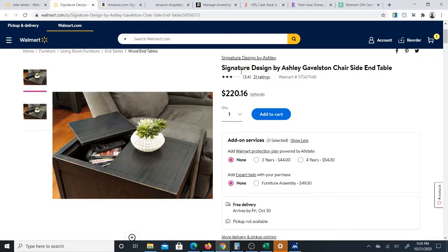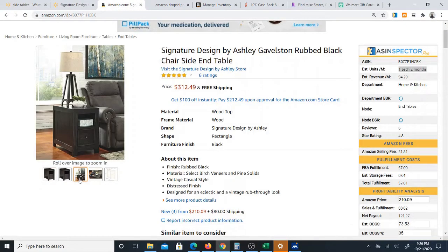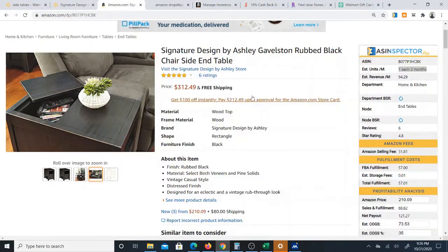Hey, check this out. I just found this item on Walmart for $220.16, free delivery, and it also sells on Amazon — here it is, the same item, for $312.49.